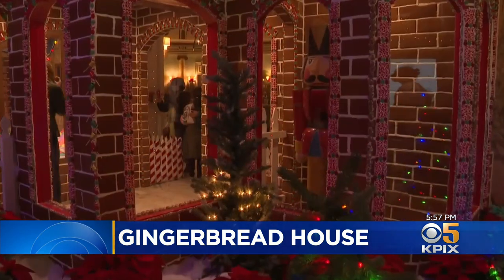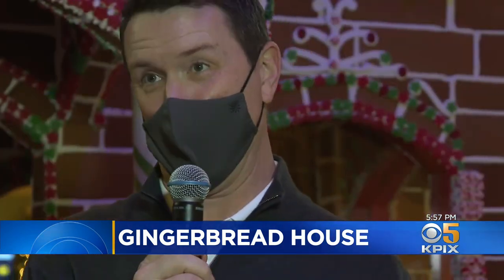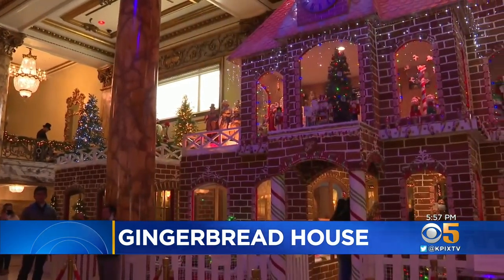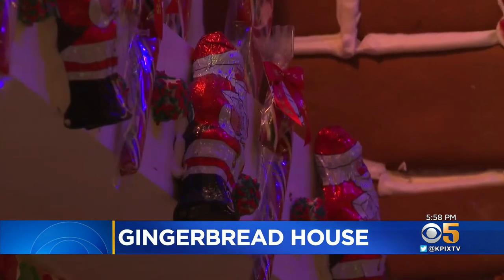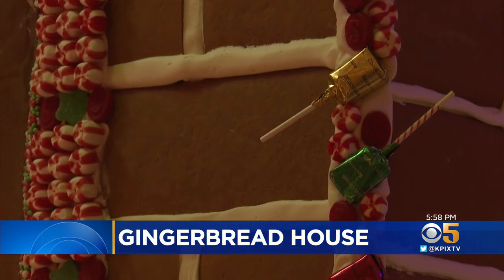Part of the challenge is making sure he's ordered enough candy decorations. This year, the house honors Sees Candy's 100th birthday. Hundreds of pounds of its signature sweets — like wrapped chocolate Santas, candy canes, and hard candy — embellish an already tempting treat.